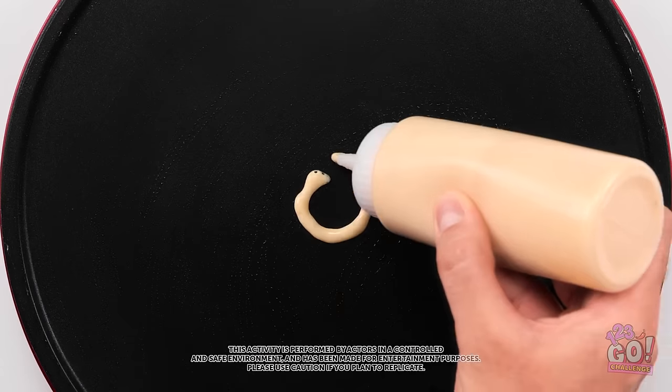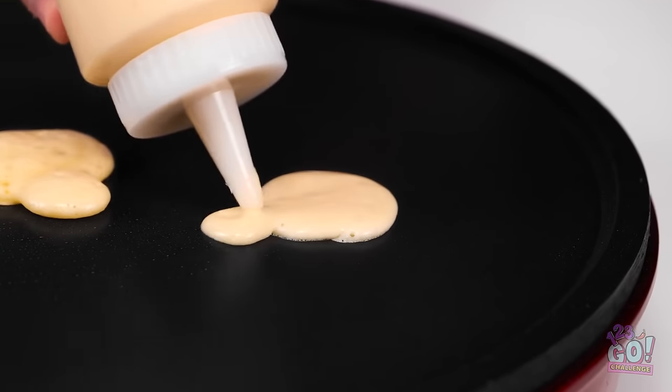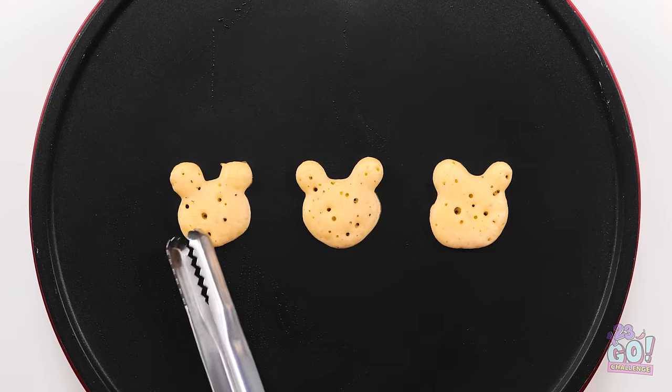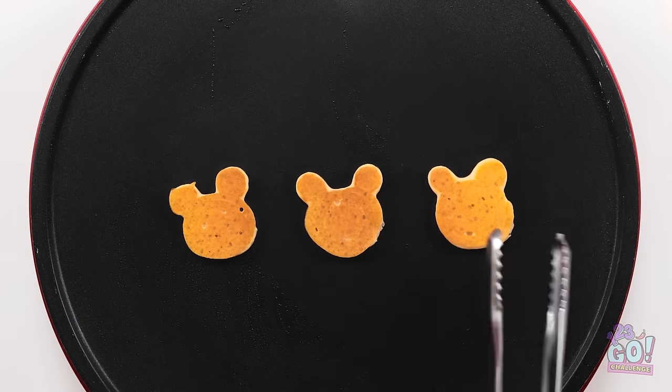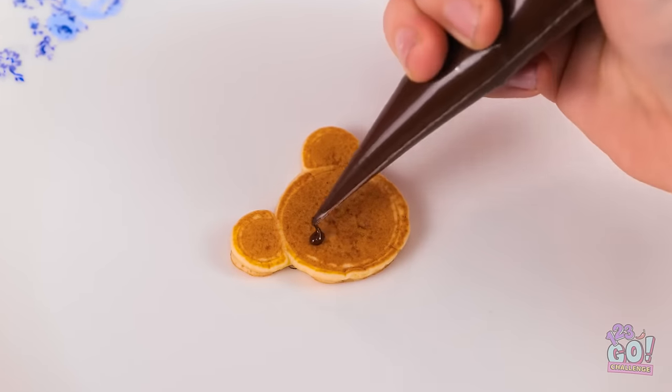I'll make bear pancakes. This'll be the face and the ears — they'll be so cute. But I'll need a lot, I need to work fast. Don't wanna burn them. I won't let that happen. I'll use chocolate — it's the perfect combo.